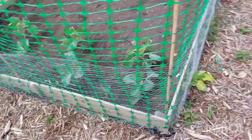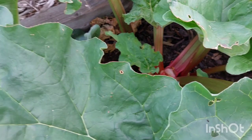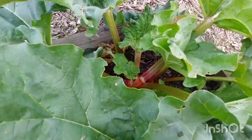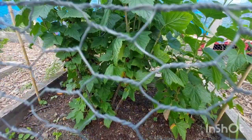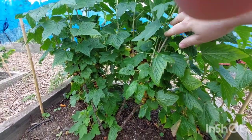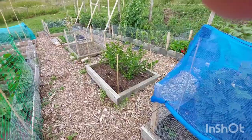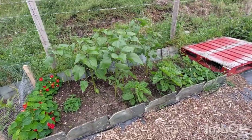The next bed: rhubarb. So tempting to pick this, but we're not going to because it's the first year and we need to strengthen the crown. Oh, and there's a ladybug in there! The blackcurrants — there's a few I can see ready there, which I am going to pick. The ones I got from my dad's allotment I put in the freezer because I haven't got quite enough to do any jam with yet, but once I gather enough, then that's when I'll make the batch of jam.